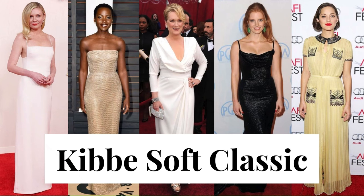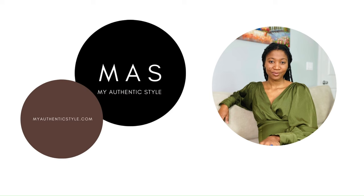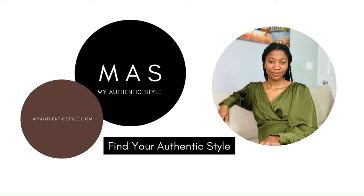In this video, I'll be discussing the Kibbe Soft Classic — the body type image identity, the style profile, and at the end, I'll be sharing a wardrobe for this type. Hi, I'm Non from My Authentic Style, and this channel is dedicated to helping you find your authentic style.